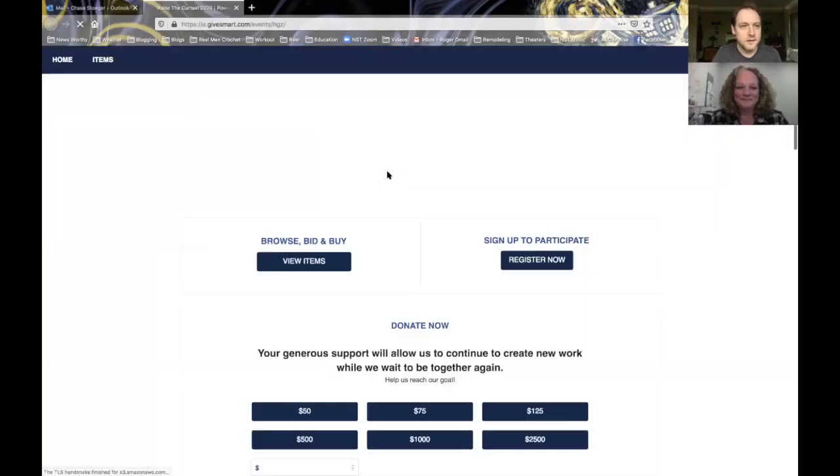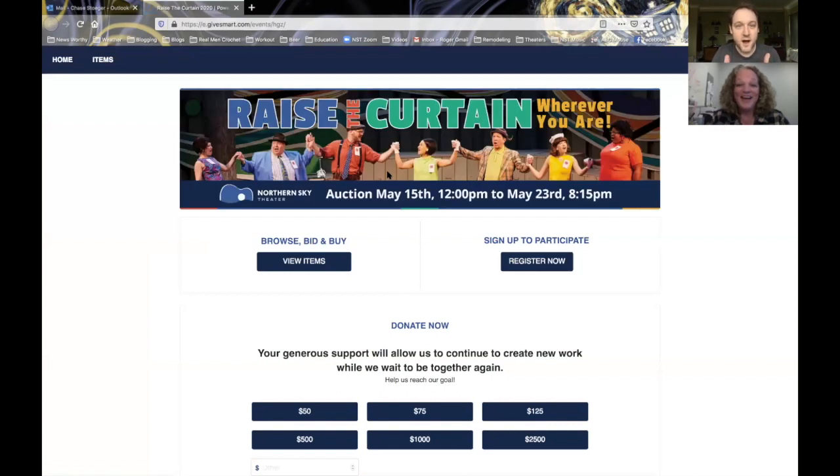Do you want to click on the link that I sent to you? Oh! Ta-da! Oh my gosh! Raise the curtain wherever you are! It's just that easy. We're so excited. Go ahead and click that register now button.